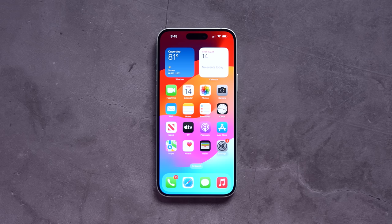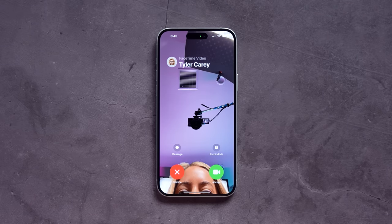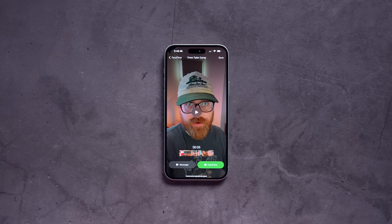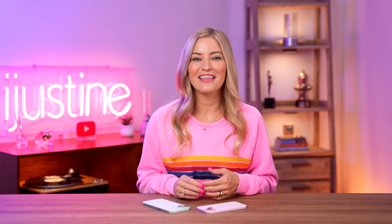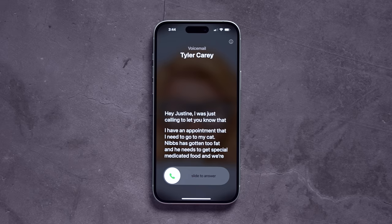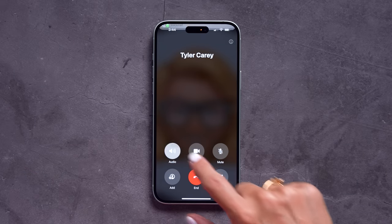Something else that's really fun is FaceTime voicemail. So if I don't answer a call — like this call from Tyler coming in and I decide to ignore it — he can actually leave me a voicemail video. I also really like the live voicemail transcription. I don't like talking on the phone, so I get a lot of voicemails because everyone knows I don't answer. This is cool because I can watch the voicemail text transcribe itself live and decide if it's actually important and I need to answer.